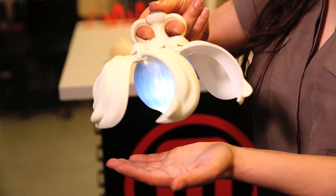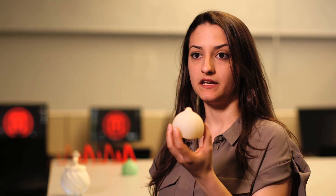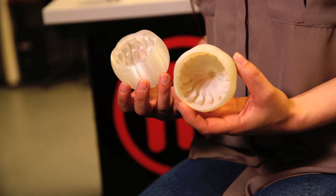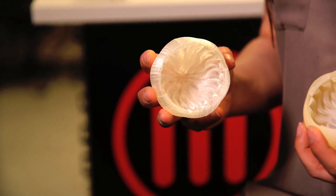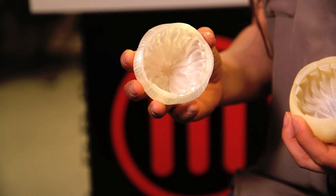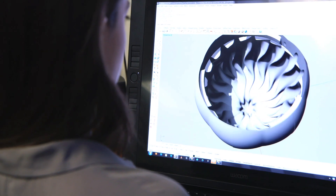I had an assignment in my undergrad that was to produce a light. The bulb for this light was initially printed on an object printer, and it cost me about $75 to produce. The bulb that I printed here cost me under a dollar. With access to the lab, I can now have a new bulb in whatever color I'd like within two hours.